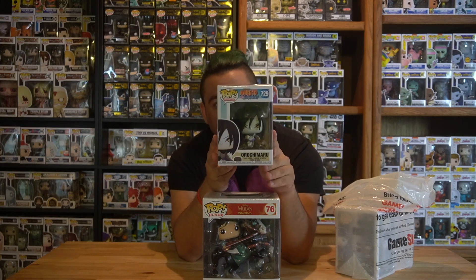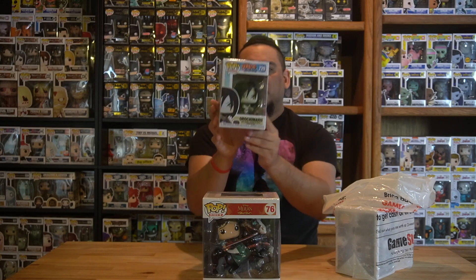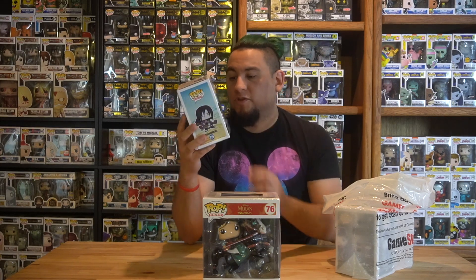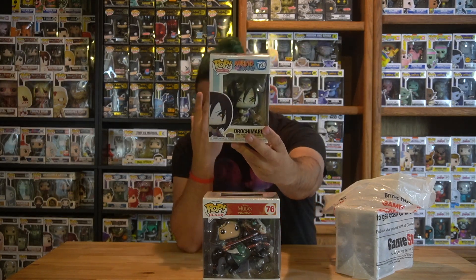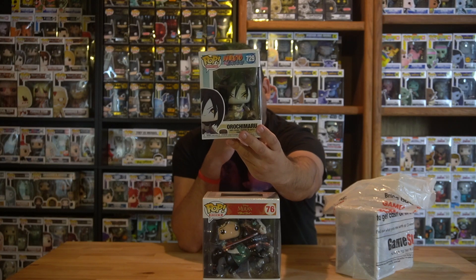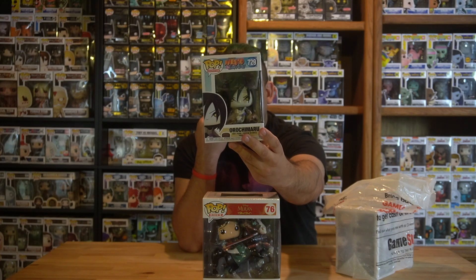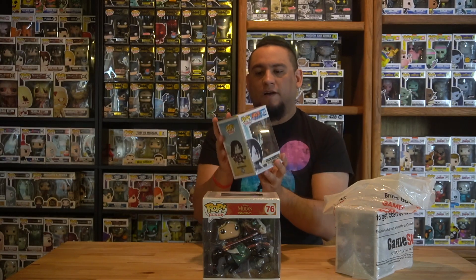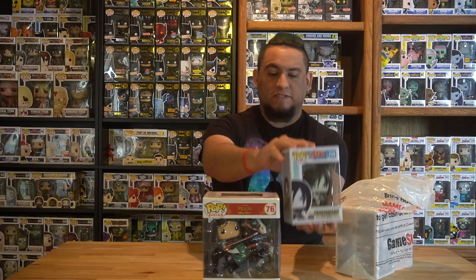Next I got Lord Orochimaru from Naruto. I just recently started collecting the Naruto line — I also just recently started watching the show, so that's kind of why. I love the detail on this figure, the hair in front of the face, the snakes coming out of the body, and the sword is really cool too. I already have the Naruto figure, so I just need Tsunade and Gaara to complete this set.